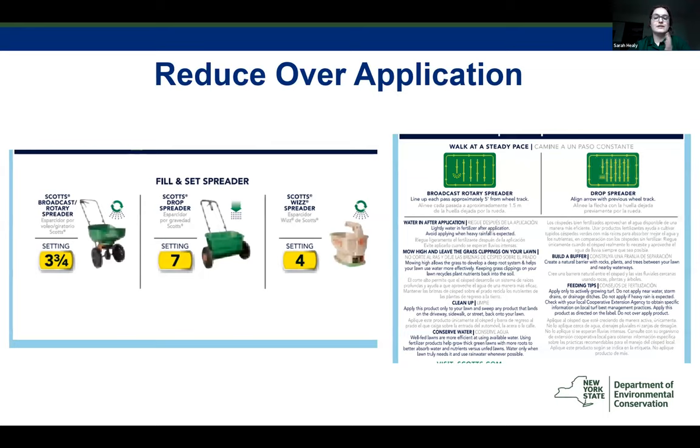Once you have your slow-release fertilizer bag, follow the spreading directions on the bag to help reduce over-application—even over-applying slow-release fertilizer could lead to excess nitrogen and pollution. In addition, if you haven't lately, try calibrating your spreader equipment for more accurate application. This should be done annually.